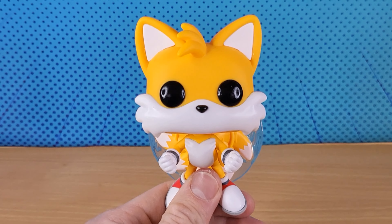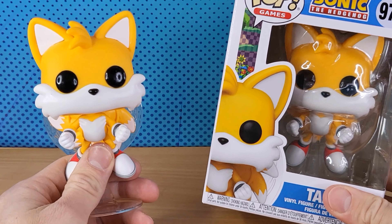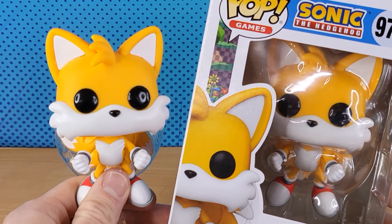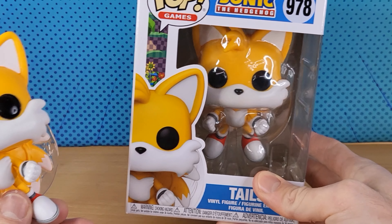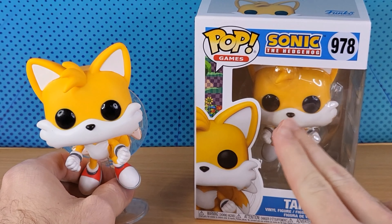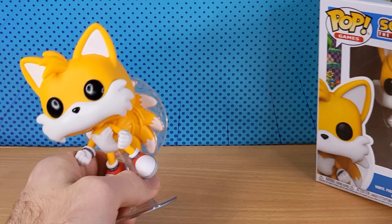I had to buy two of them for two reasons. One, I tried to get the Flocked one and I failed. And two, I can just turn one into Tails.exe, just like the old days — just like the old Angua Sonic days. Paint it black, his eyes red. I'll make a Tails.exe Funko.